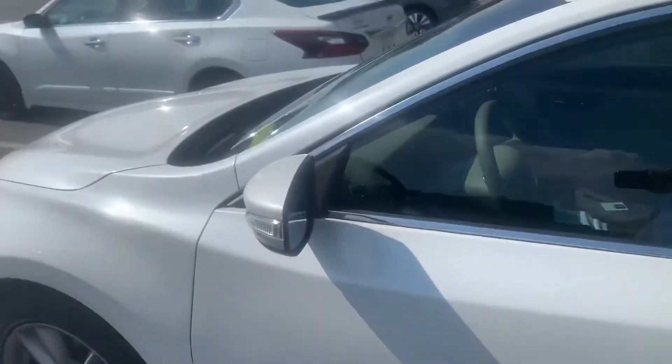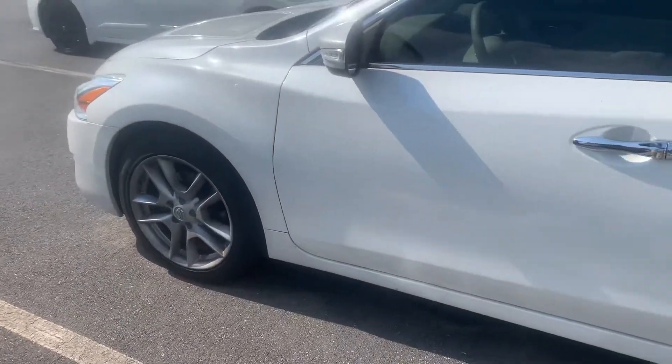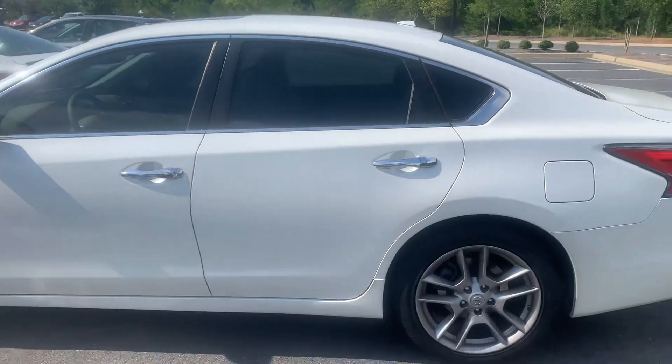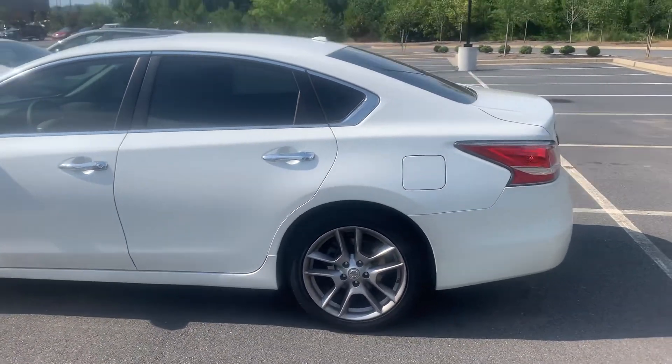Sunroof. Alloy wheels. We're going to do a quick walk around on the outside and then we'll take a look on the inside.